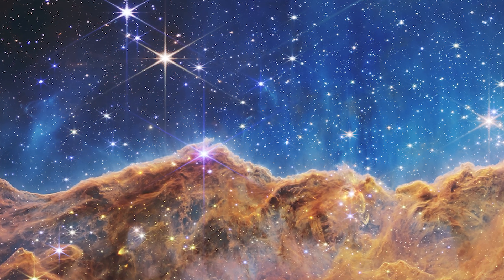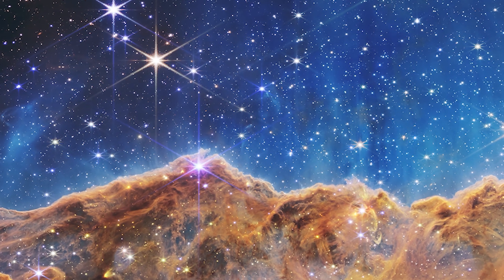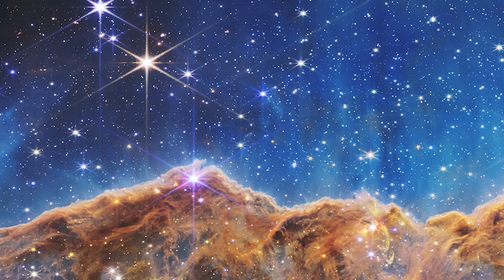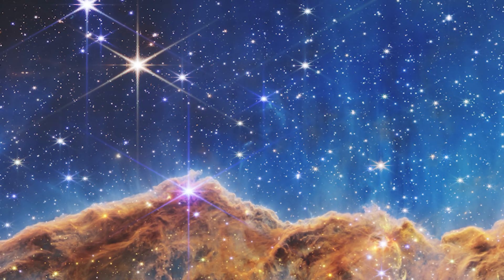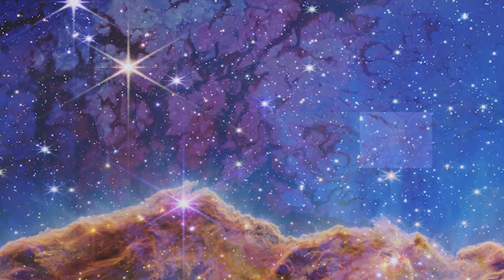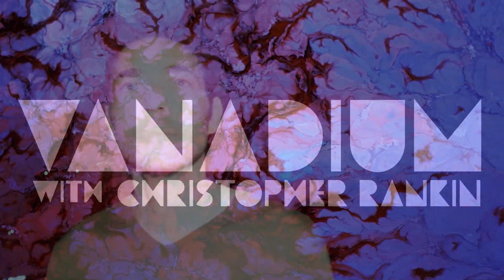The James Webb, with its amazing resolution and unparalleled sensitivity, has also unveiled hundreds of formerly hidden stars and even new unknown galaxies. What's crazy is this machine has only been turned on for a few months and it's already blowing our minds. I can't wait for the next update. Thank you very much, this was Chris Rankin with Vanadium.